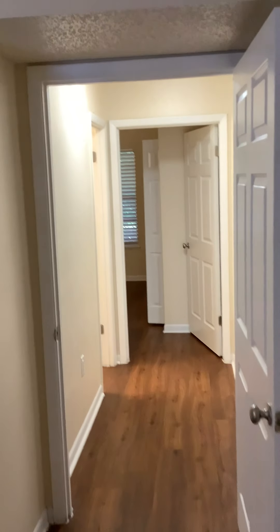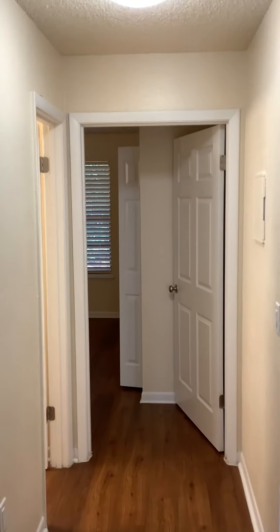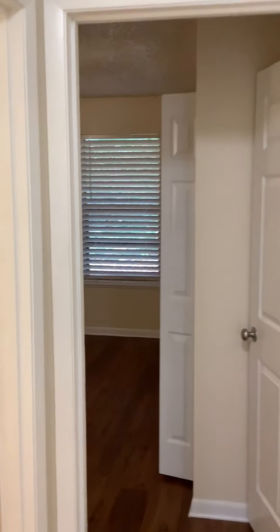Going back towards the hallway, you'll notice the closet does go all the way through. Continuing through the hallway, we'll stop at the first bathroom, which is in the hallway between these two bedrooms.